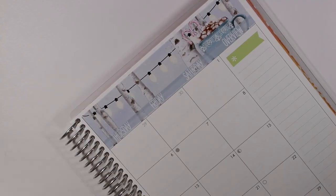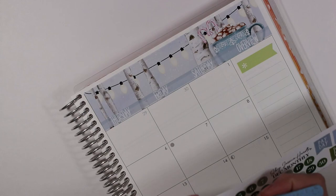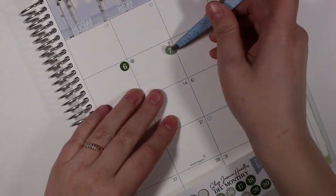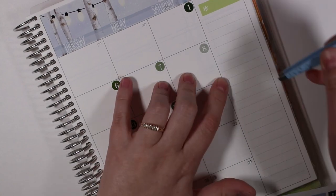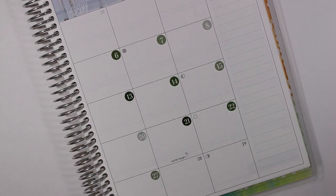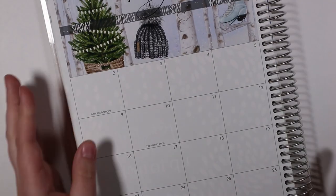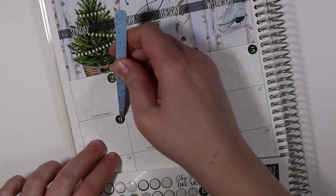This is the deluxe monthly Erin Condren planner. I don't like to do monthly spreads in my regular Erin Condren, and I'll sort of explain why. So originally I got this idea from Mandy Plans — I will link her channel and her Instagram down below — and her monthly highlights videos are definitely some of my favorites.